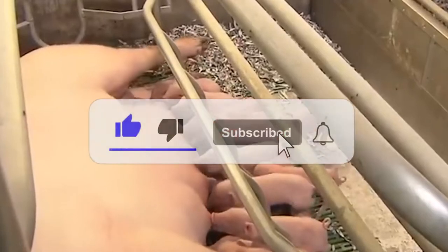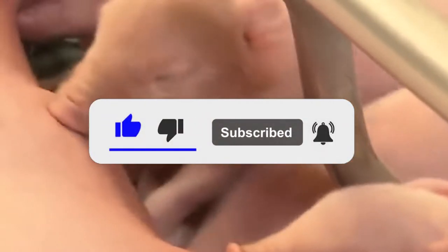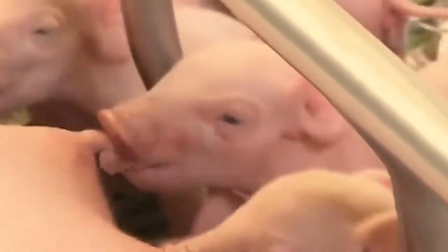Also, don't forget to subscribe to our channel and click the notifications icon so you can stay updated with our videos.